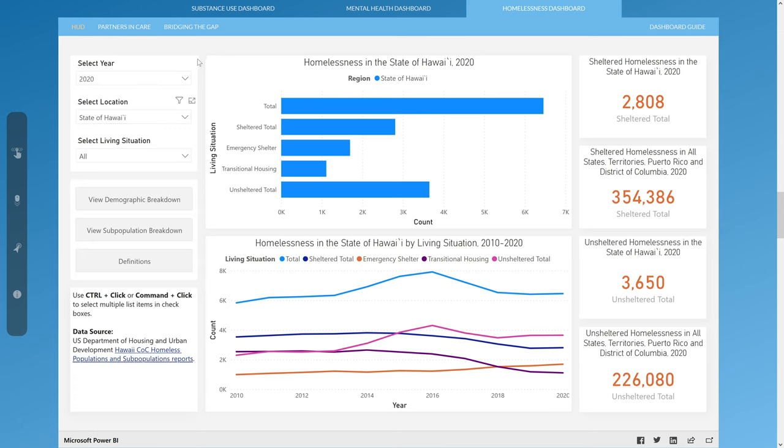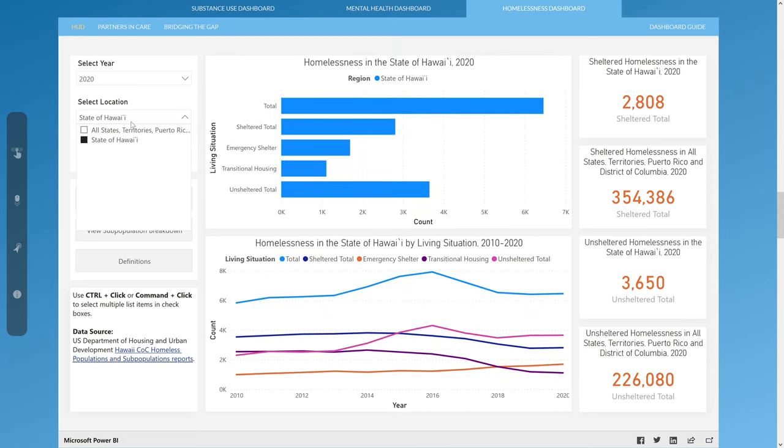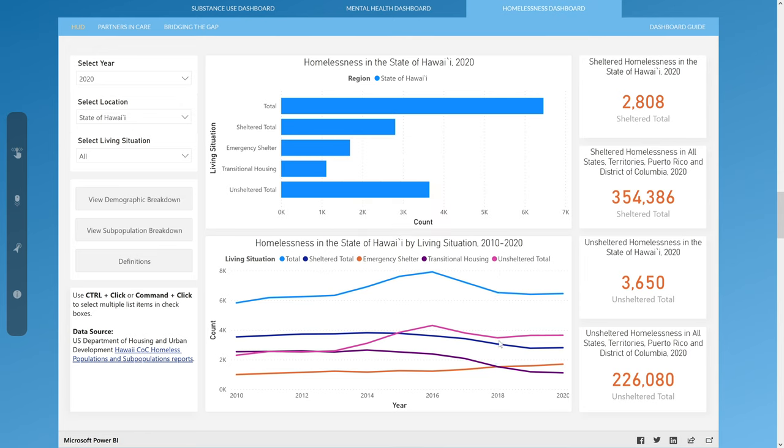Each dashboard contains two graphs and four cards that can be adjusted by the filters. The main summary page contains homelessness data by year, location, and the type of living situation. For example, the current filters show homelessness for the year 2020 in the state of Hawaii, broken down by whether individuals were living unsheltered, in transitional housing, or in an emergency shelter, as well as overall sheltered counts and total homelessness counts. The first graph is a bar graph that users can use to look at homelessness counts for multiple locations by using Control plus click in the filter. Users can also hover their cursor over the graph to show a pop-up with more information. The second graph is a line graph showing year-over-year homelessness data by living situation for the selected location. The cards on the right-hand side highlight sheltered and unsheltered homelessness data for the state of Hawaii and the nation for the selected year.